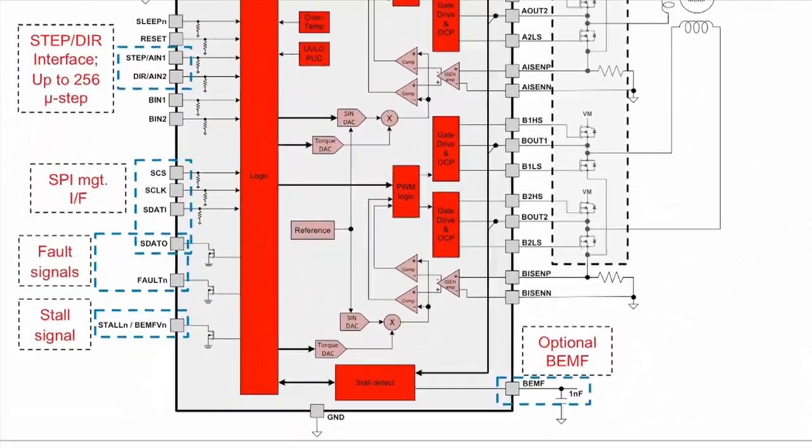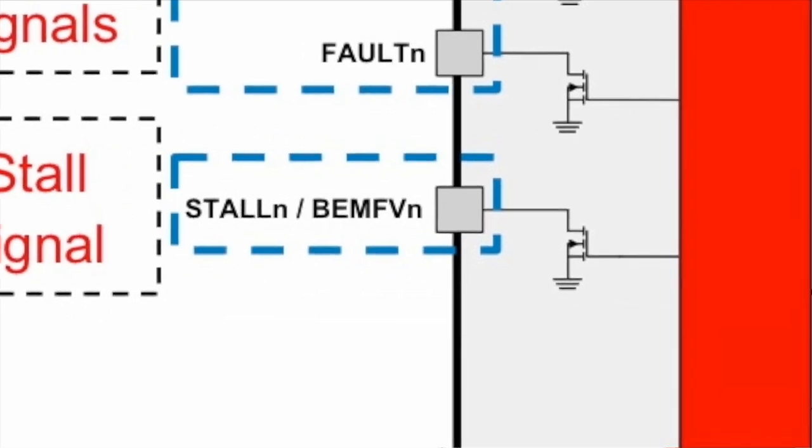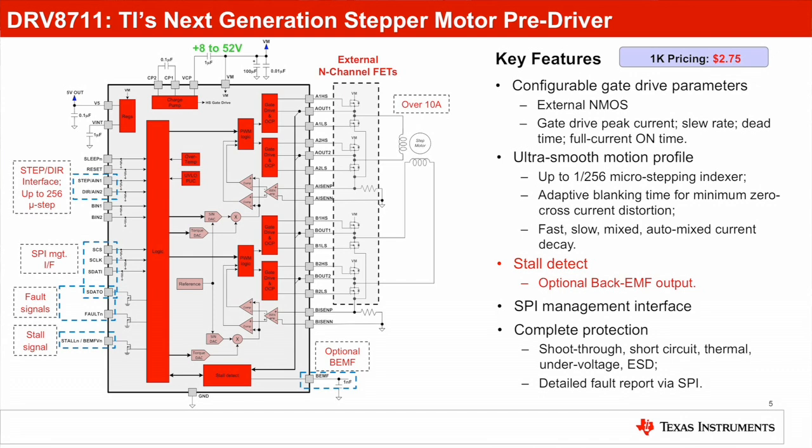Under a stall condition, designers can either simply read the stall pin for stall detect, or process the back EMF output with an external controller to determine a stall condition, and then take corrective actions to minimize the disturbance to the system caused by an unexpected stall event.